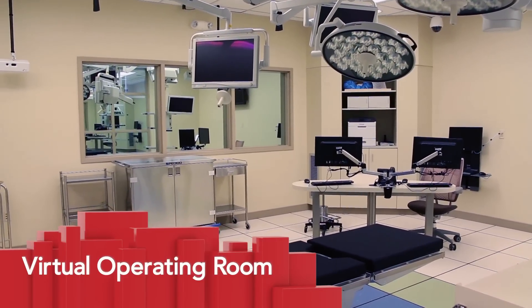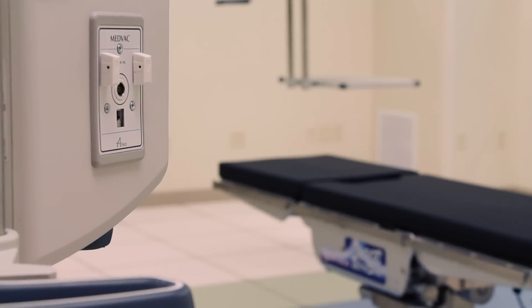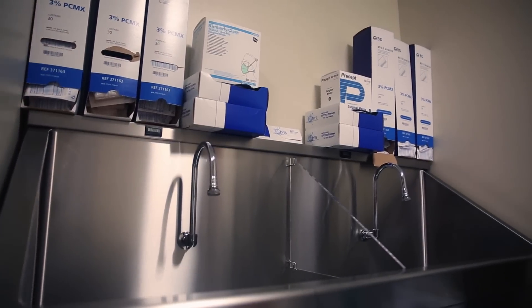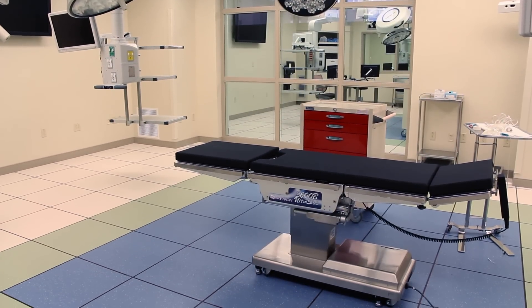The virtual operating theater can be set up in three arrangements: surgical suite, interventional radiology lab, or trauma suite. The scrub room allows for practicing proper surgical scrubbing before entering the OR, while colored panels on the floor help indicate sterile fields.